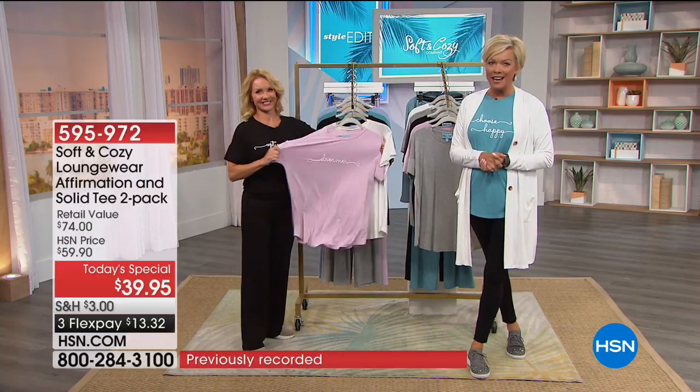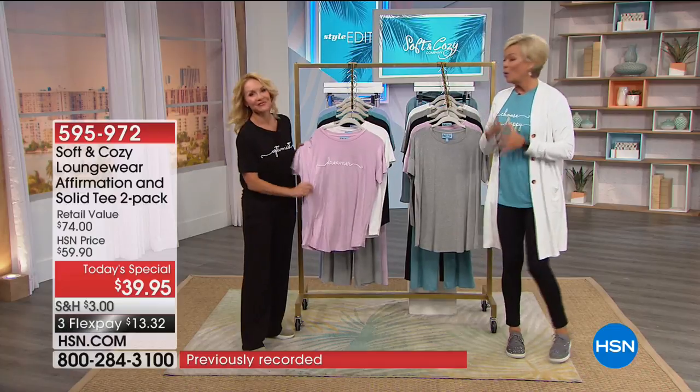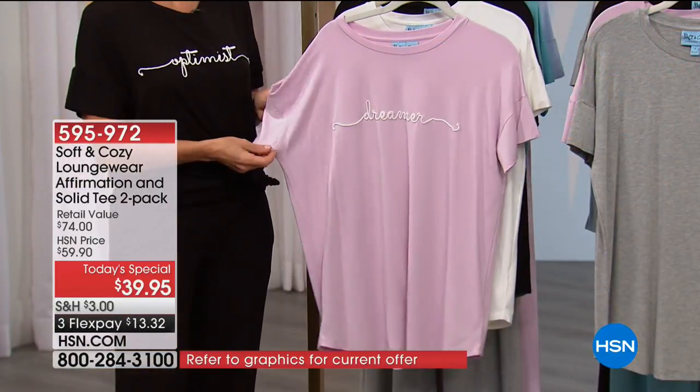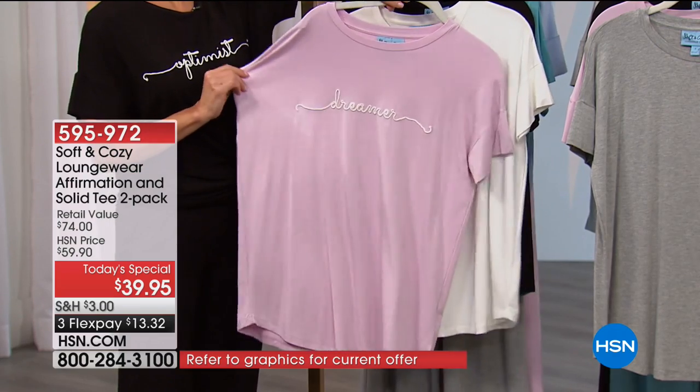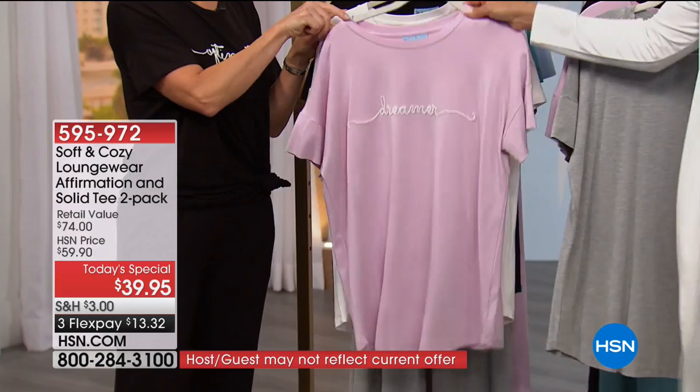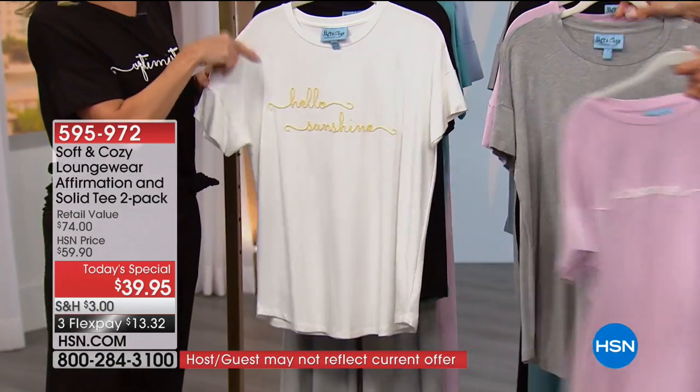It's item 595972. A lot of people flip through at midnight to see what's going on. You're getting two of these amazing soft solid short-sleeve T-shirts. So Dreamer — the soft pink comes with a solid gray.